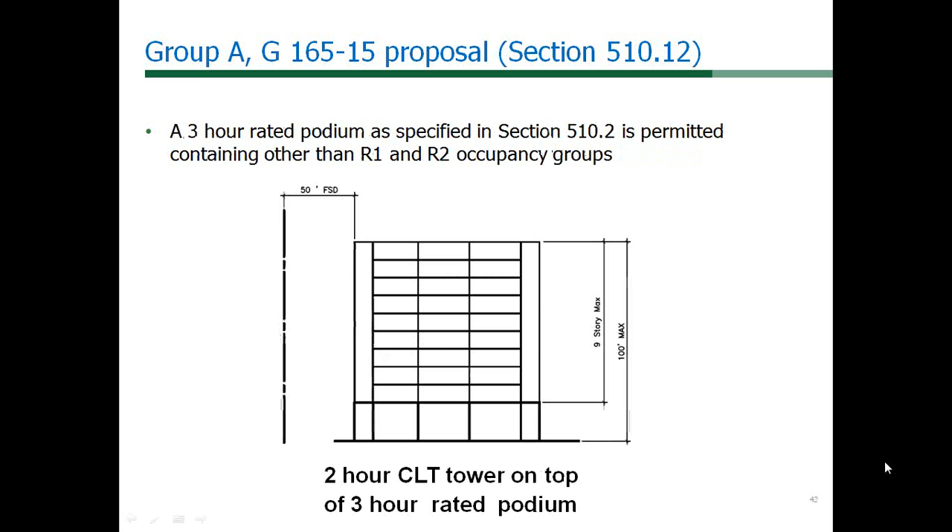Finally, it is intended that the structure allowed by this code change can be utilized above a three-hour podium structure below, conforming with Section 510.2. A podium neither increases the height or number of stories in the building above the podium. There is room with nine stories above to put a podium below with other occupancy groups inside the podium, as permitted in Section 510.2.